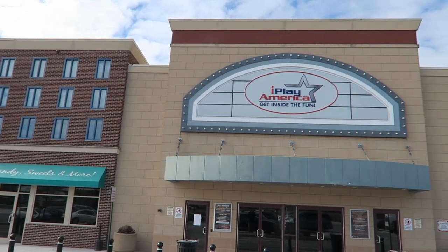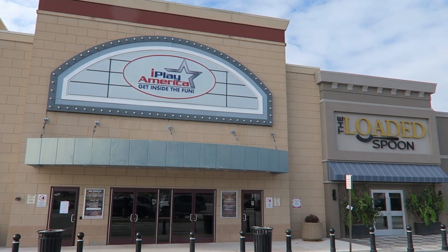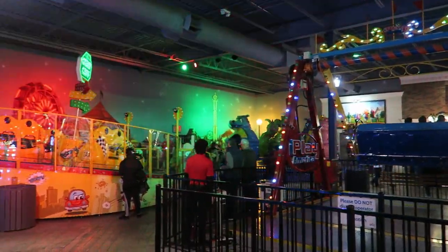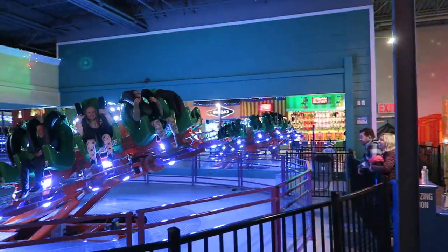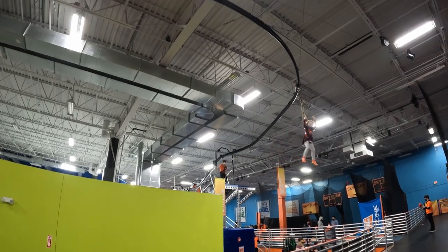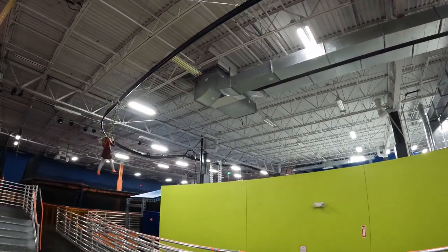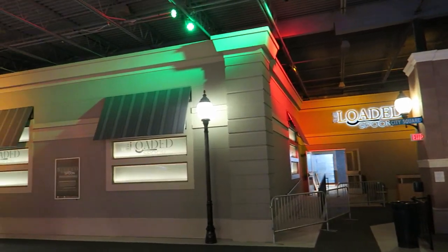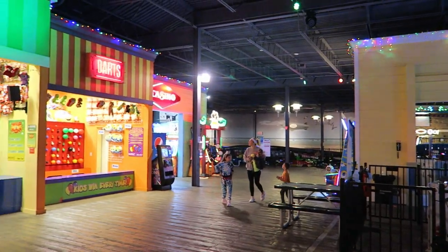iPlay America opened back in 2011 on Veteran's Day. It rejuvenated a dilapidated strip mall and now boasts 155,000 square feet — nearly 4 acres of activities. One of the most unique things about this place is its appearance. A lot of FECs just plop rides and games down with little regard for theming. They often feel like warehouses. iPlay America is different. This place has a nice atmosphere, designed to be a cross of a New York City street and a Jersey Shore boardwalk.